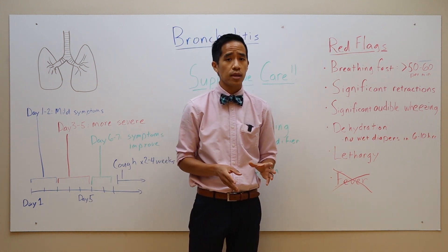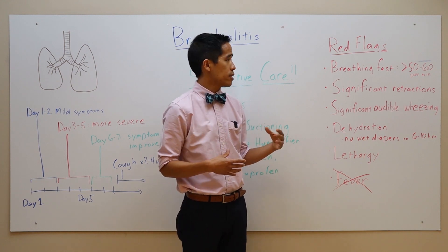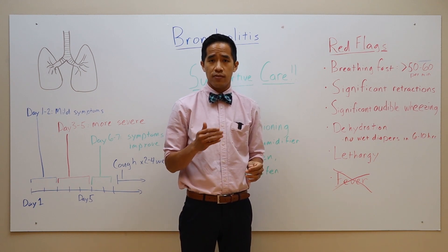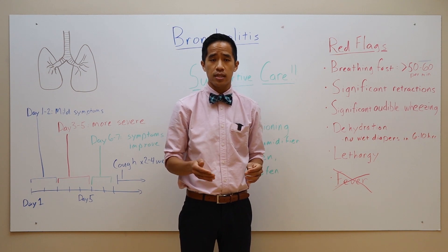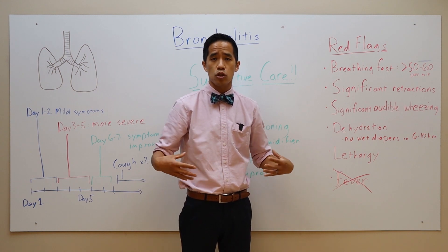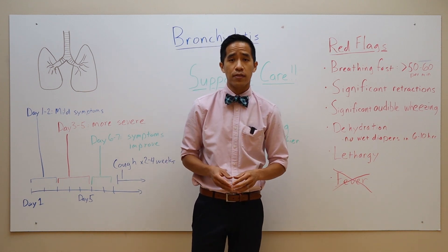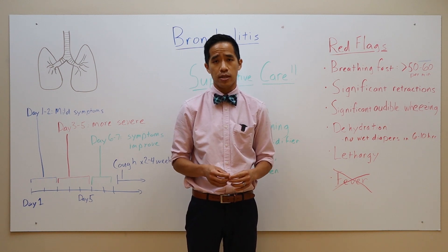Monitor for signs of increasing respiratory distress. This can be breathing fast — over 60 times per minute for children less than 12 months of age, or more than 50 times per minute in children 12 to 24 months of age. They may have significant retractions, where they're using their chest muscles to really suck in hard to breathe, or significant audible wheezing. They can also sometimes be grunting, where each breath is a real struggle.